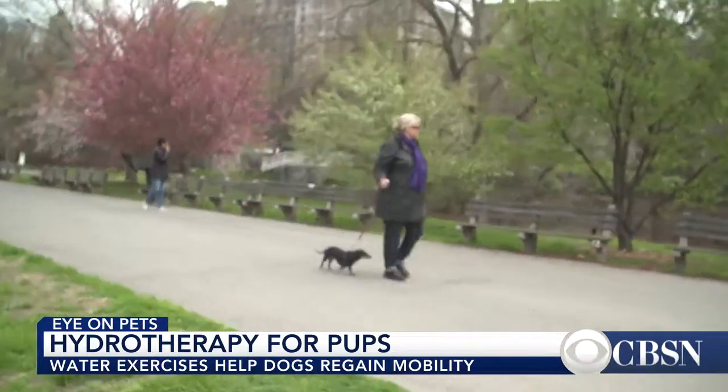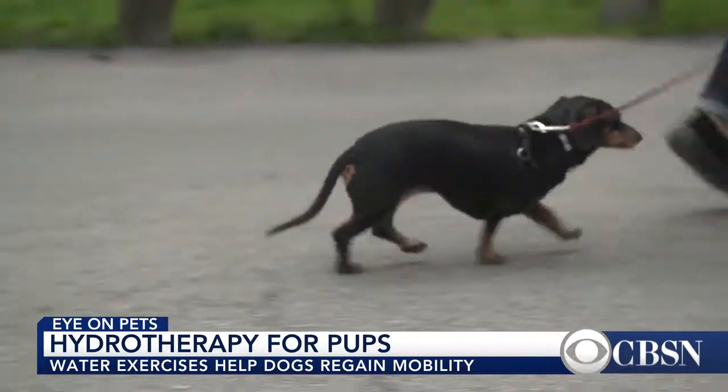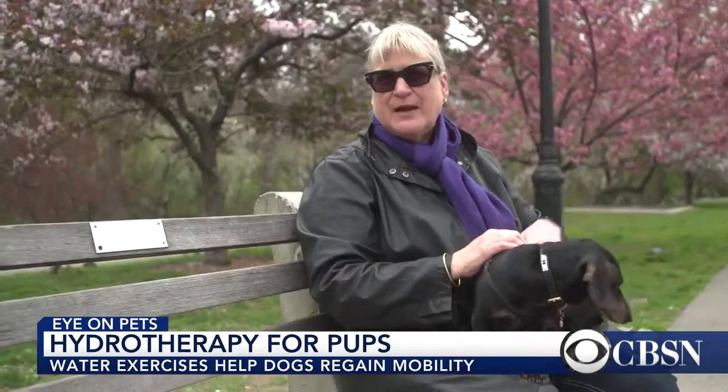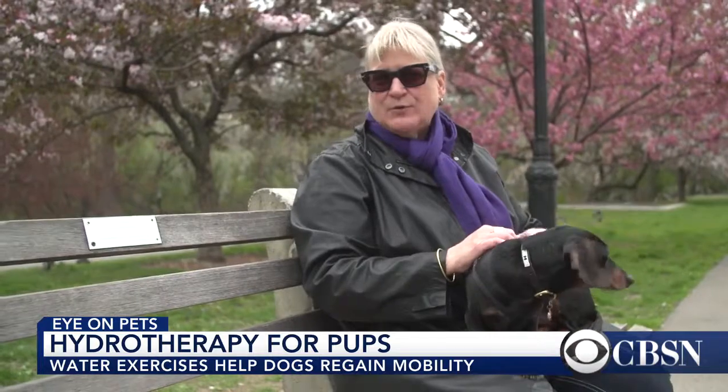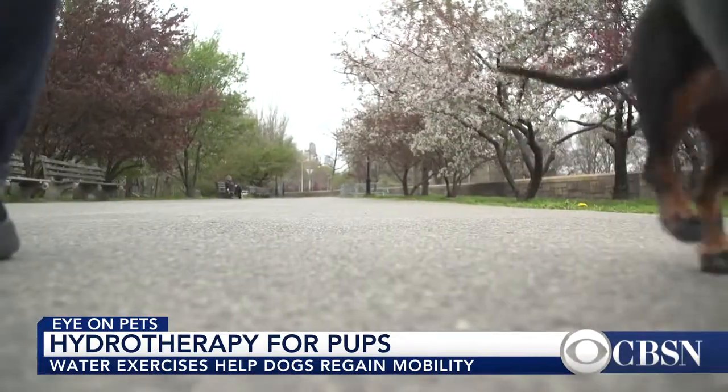She walks almost normally, she runs almost normally, she behaves completely normally. When I meet people who have new dachshunds, I would say don't worry, because you've got canine rehab and hydrotherapy to take care of the dog.